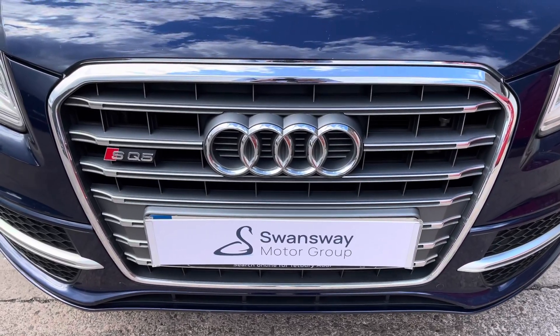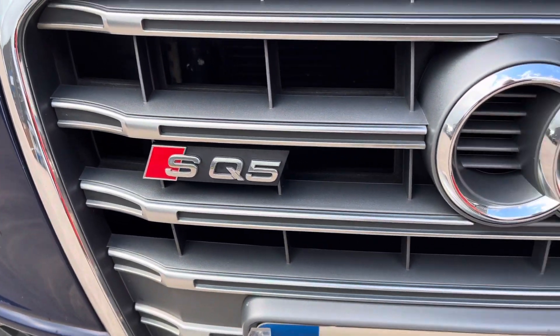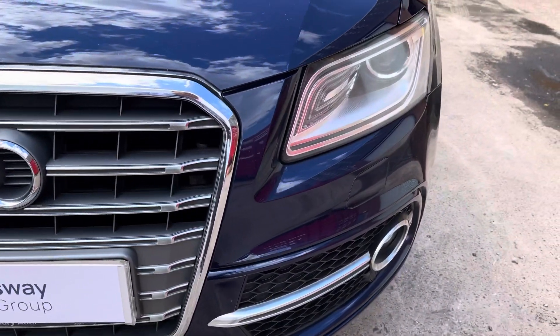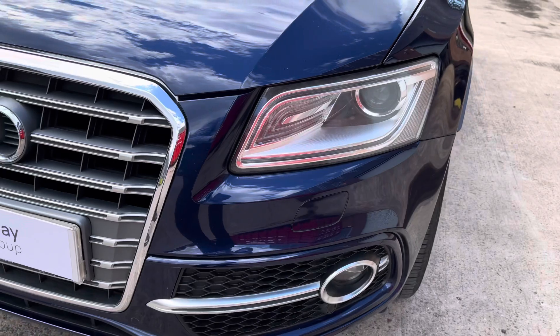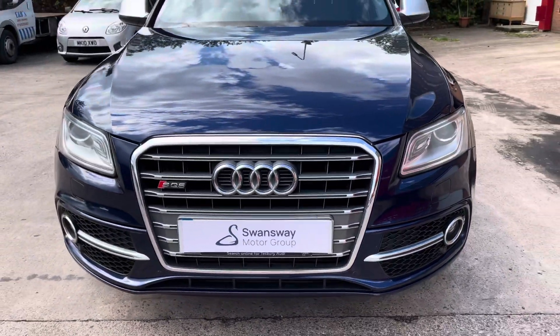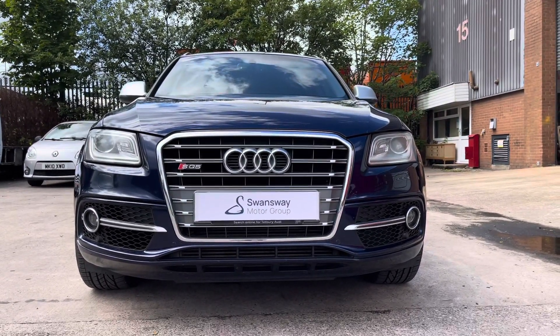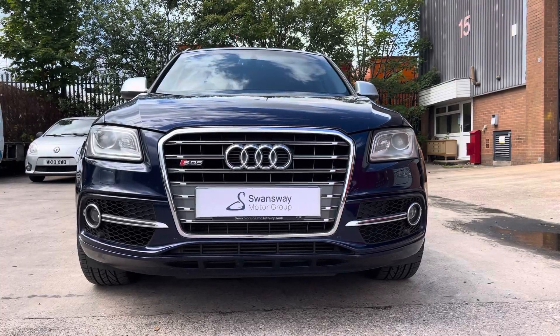Here we can take a look at the stylish Chrome S-design radiator grille that features the SQ5 badging, making the car that bit more eye-catching. We also have the Bi-Xenon Plus headlights that come in this really sleek shape. Moving out, we can take a look at the aggressive front bumper that comes as part of the S-design body styling.